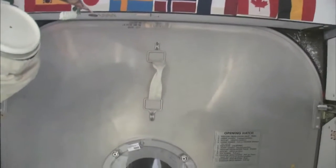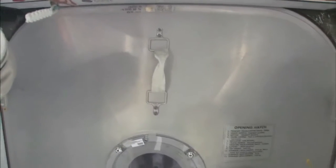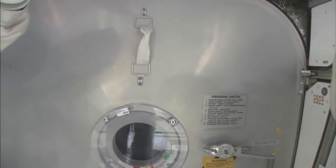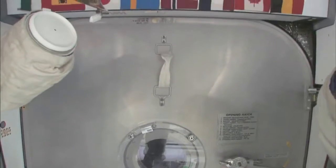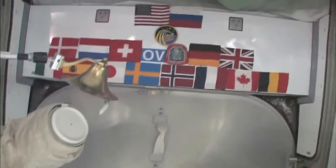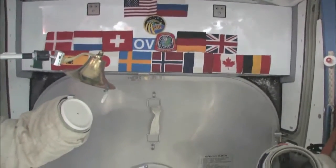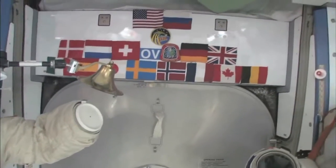Here we are at the very front end of the International Space Station. This is the forward end of Node 2. Right behind this hatch is the PMA, the pressurized mating adapter, to which the space shuttle docks whenever the next space shuttle comes. You can see we have our flags up here at the most forward part. It's a 15-nation partnership, this International Space Station.